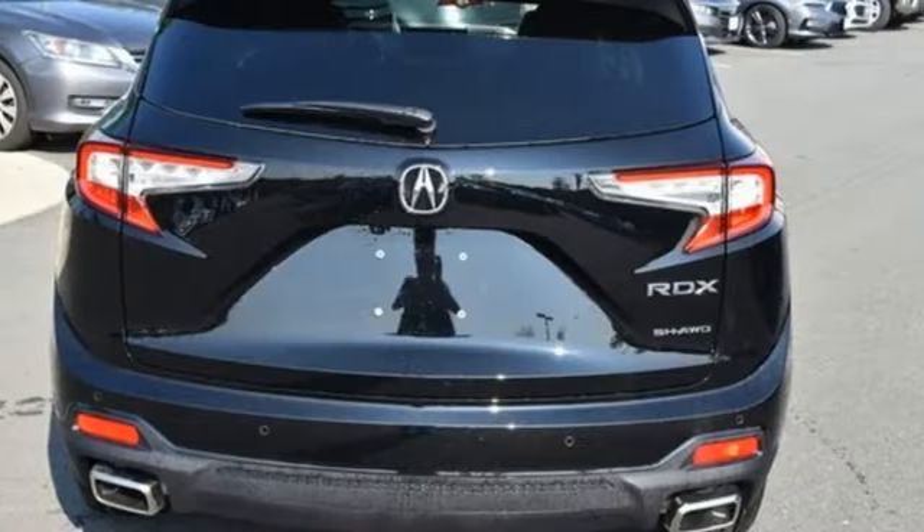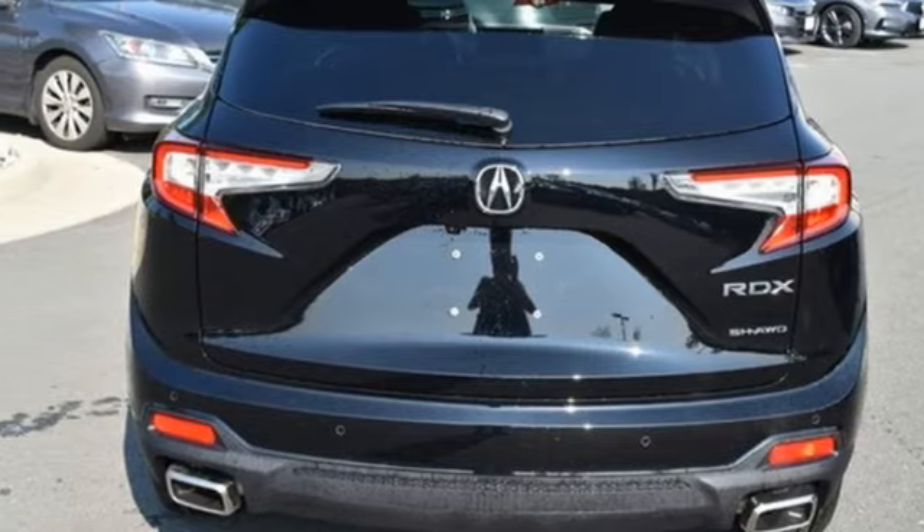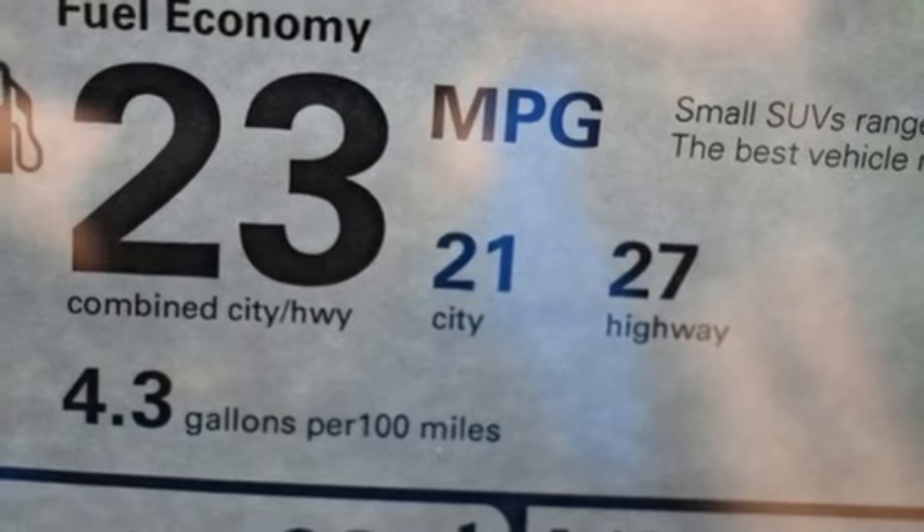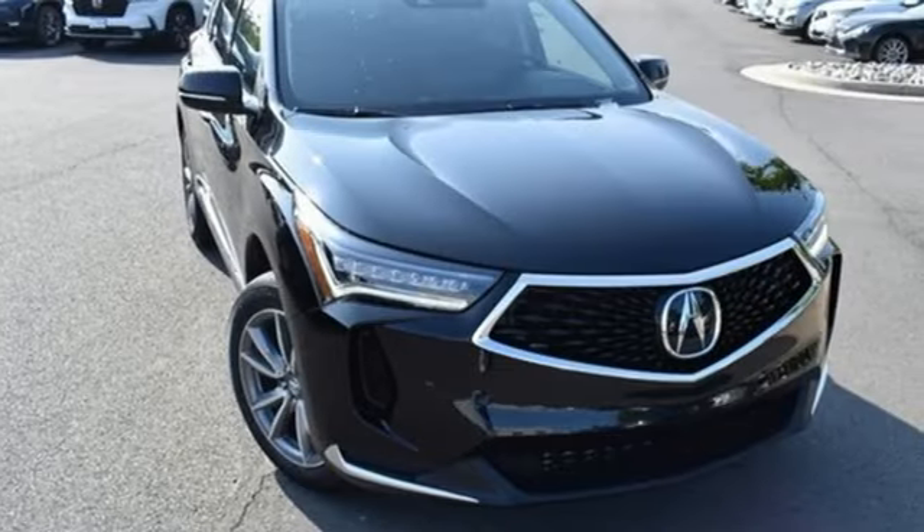Auto-dimming rearview mirror, external memory control, wireless phone connectivity, driver memory seats, front and rear parking sensors, and automatic transmission.